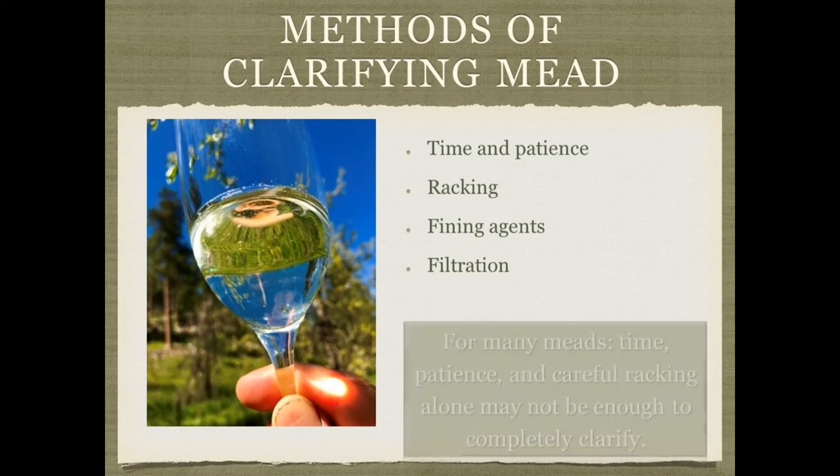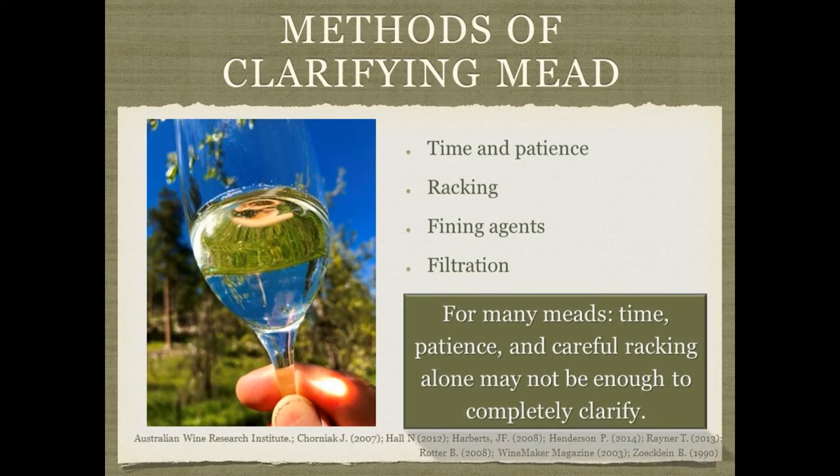There are different ways to clarify mead — time, patience, and careful racking can all help make your mead clear. I did not use fining agents for many years, and not filtration either. However, even though you might have what you think is a very clear mead, it'll never be quite as clear, especially if you're going to use filtration. But you can make many meads very clear through the use of time, racking, and fining agents.